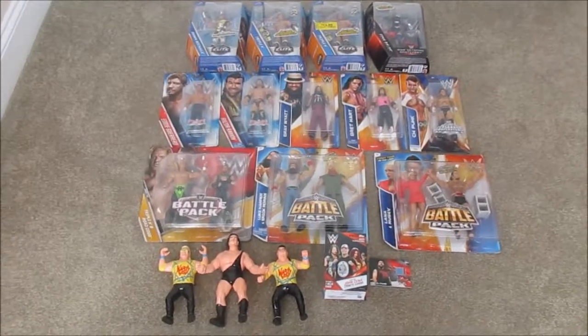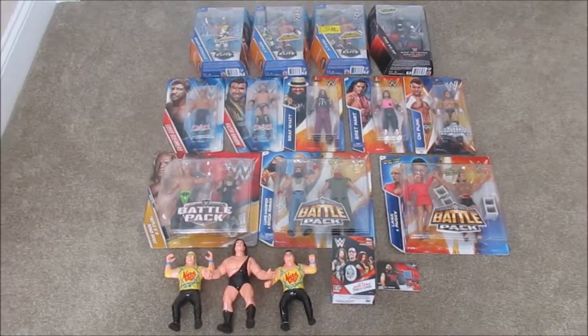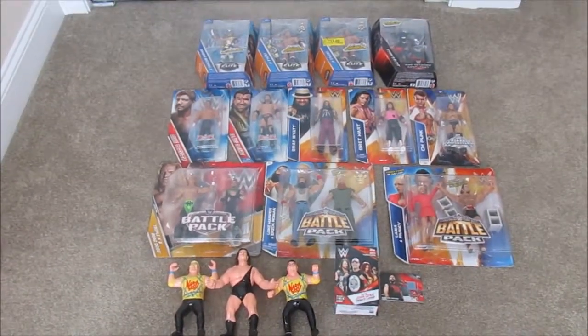What is up everybody, this is Flame from WWE Collectors. Today I've got some brand new items from my collection, so let's get right into this.